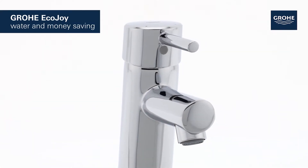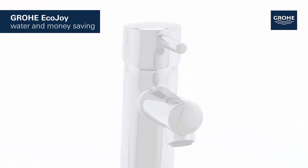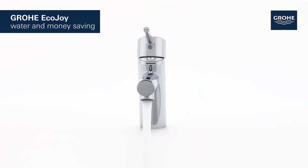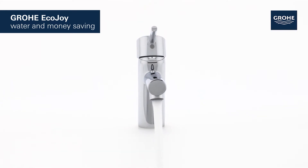It features Grower Ecojoy technology, which reduces water consumption by up to 50% without compromising on performance, saving both water and money.